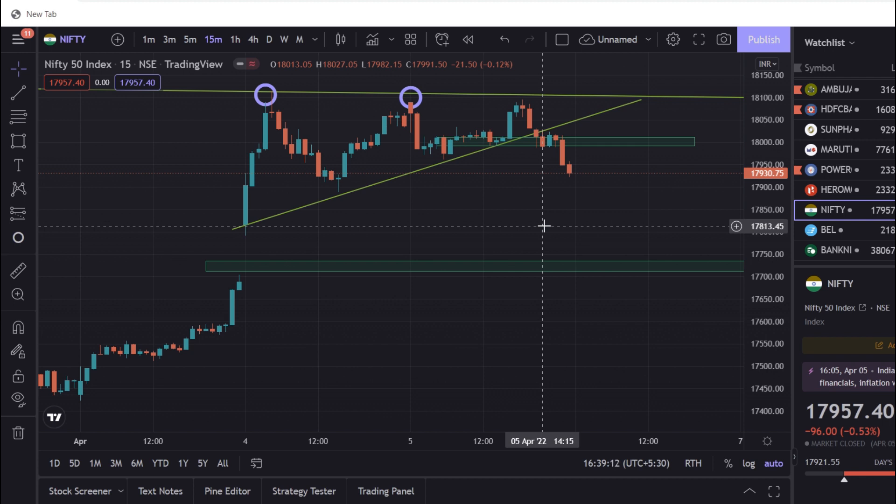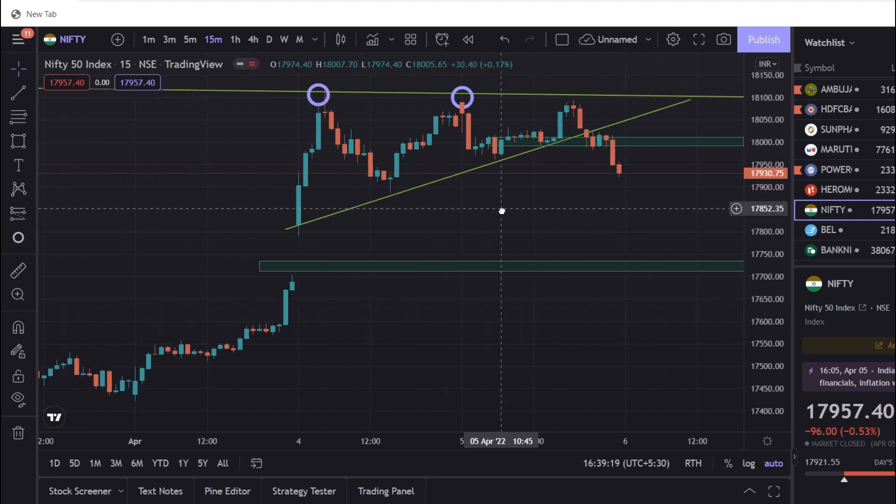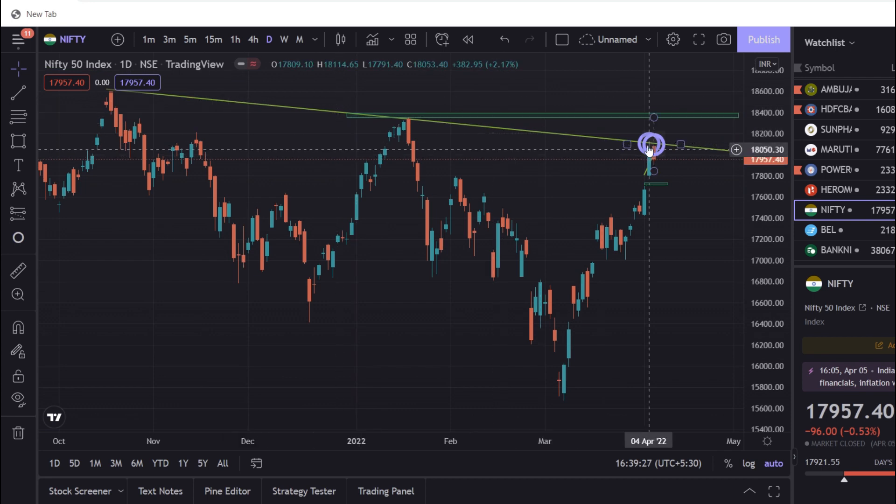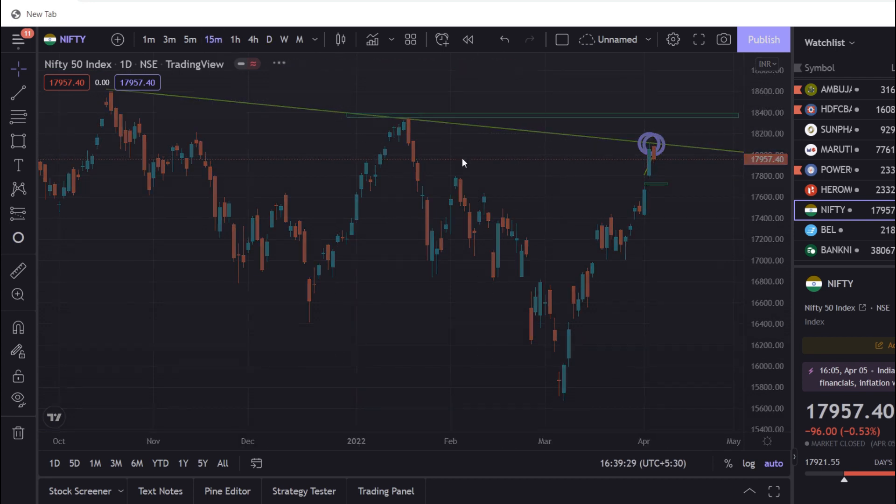Next, we will see what we talked about. The market has a double-touch — that is a very important trendline. A double-touch on a trendline in the 15-minute time frame.